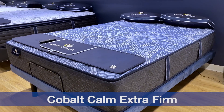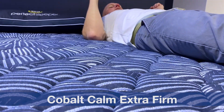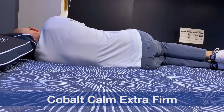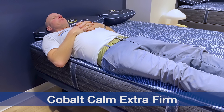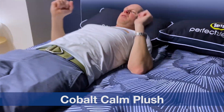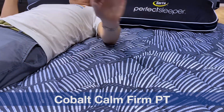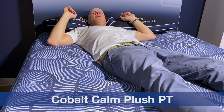There are five models within this portion of the lineup: an extra firm, a plush, a firm pillow top, a medium pillow top, and a plush pillow top. The extra firm is worth calling out specifically — we'd classify it as an extra firm on our softness spectrum, and there aren't many mattresses we'd put in that classification, definitely not many at this price point. The plush we'd classify as a medium; the firm pillow top as a firm, towards the softer end of that classification; the medium pillow top as a medium; and the plush pillow top as a soft, probably towards the softer end.